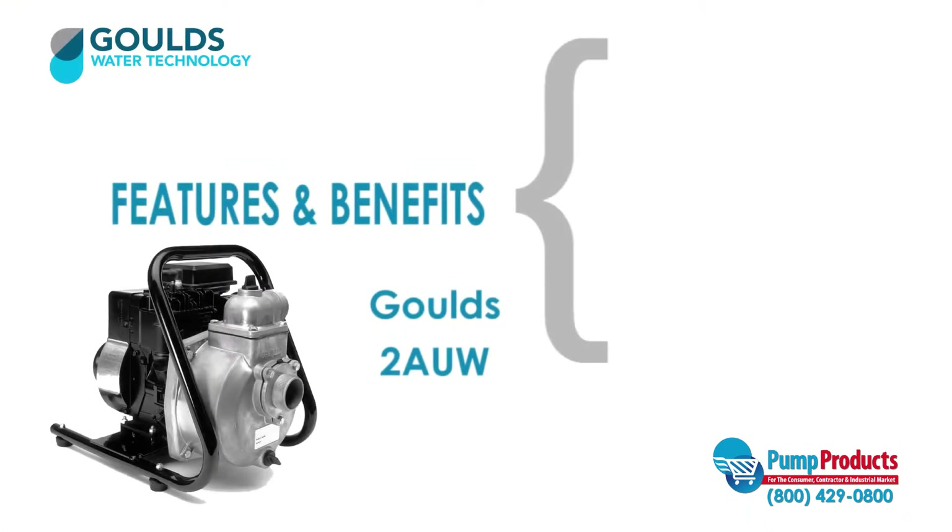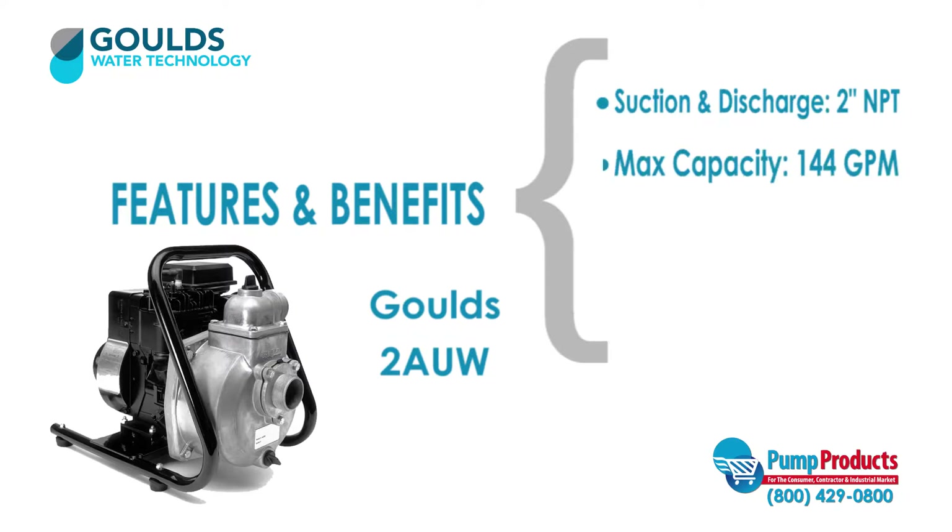The Goulds 2AUW engine driven trash pump is one of our most popular models. This pump has a 2 inch NPT suction and discharge, a maximum capacity of 144 gallons per minute, a maximum head of 104 feet, and a motor that runs at 4.3 horsepower.